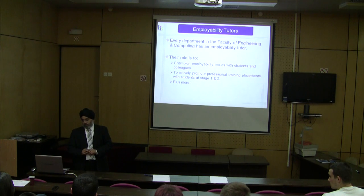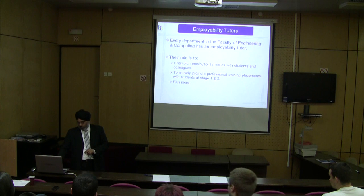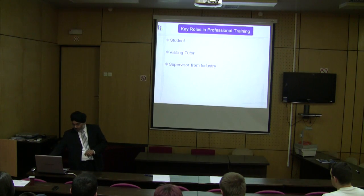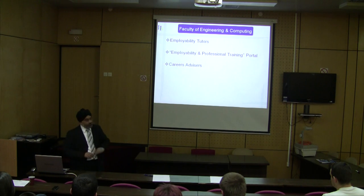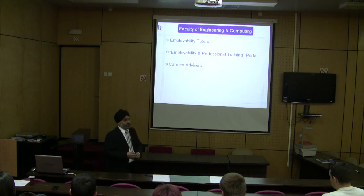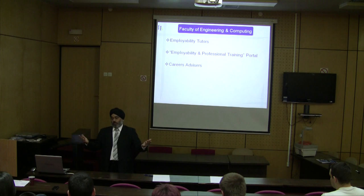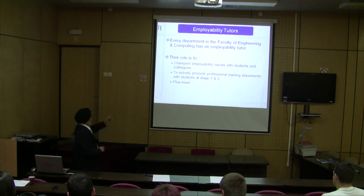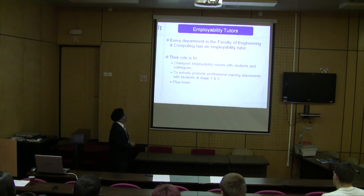The employability tutors are basically professors and lecturers. They get a small amount of time to advise students — whether it's CV advice or other matters. But one of the important roles they have is actually to approve an internship. If a student is able to acquire an internship, we need the mechanism to say this particular internship is appropriate. Every department in the faculty of engineering and computing has an employability tutor.